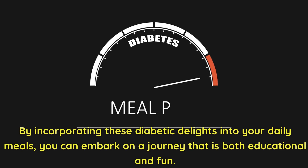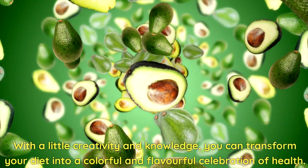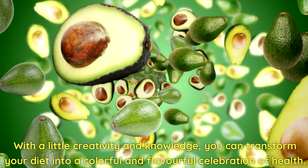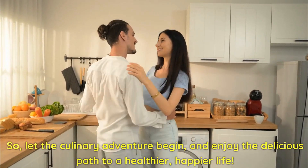By incorporating these diabetic delights into your daily meals, you can embark on a journey that is both educational and fun. Managing diabetes doesn't have to be a dull or restrictive experience. With a little creativity and knowledge, you can transform your diet into a colorful and flavorful celebration of health. So, let the culinary adventure begin, and enjoy the delicious path to a healthier, happier life.